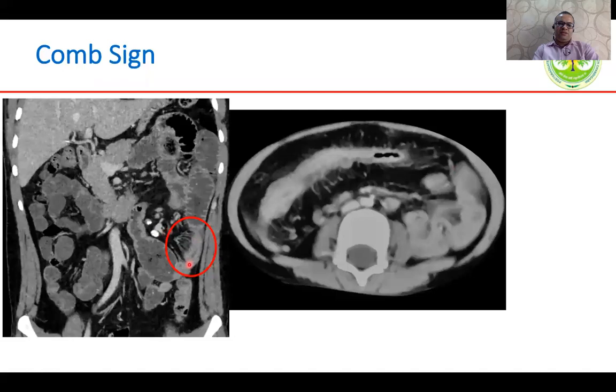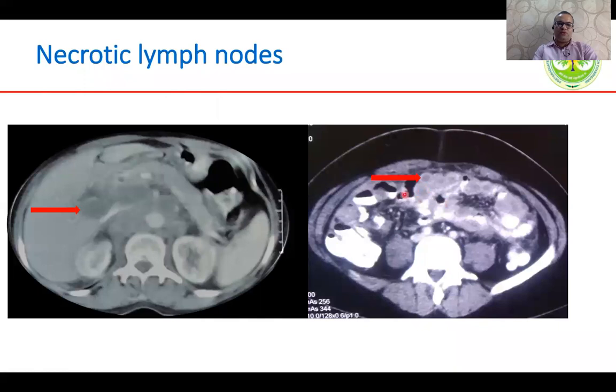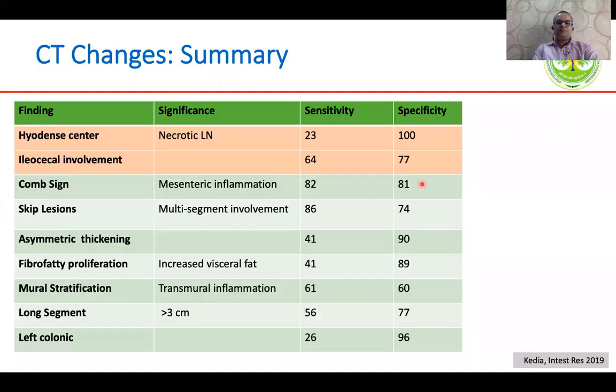The classical comb sign — a thickened bowel loop with engorged vasa recta suggesting mesenteric inflammation — is more frequent in Crohn's disease. Fibro-fatty proliferation and fat wrapping around part of the bowel, as well as skip areas with normal bowel in between, are more frequent in Crohn's disease. Presence of necrotic hypodense lymph nodes with peripheral enhancement is usually suggestive of tuberculosis. Summarizing from a meta-analysis by the AIIMS group, necrotic lymph nodes are very specific for intestinal TB but sensitivity is low; ileocecal involvement is again suggestive of TB, while comb sign, skip lesions, fibro-fatty proliferation, mural stratification, long segment involvement, and left-sided involvement are more suggestive of Crohn's disease.